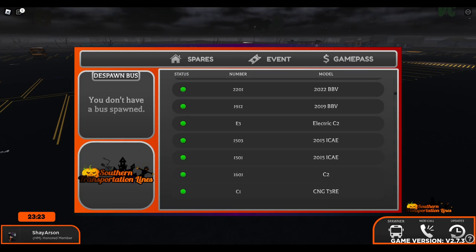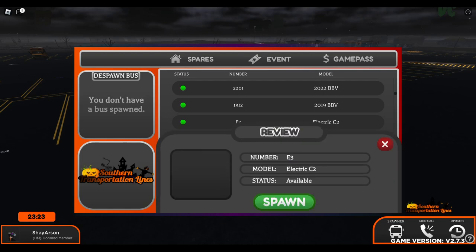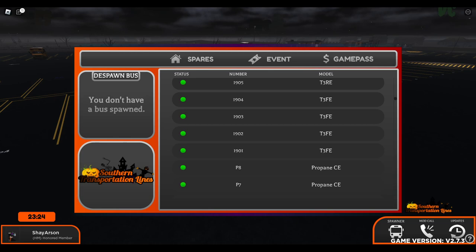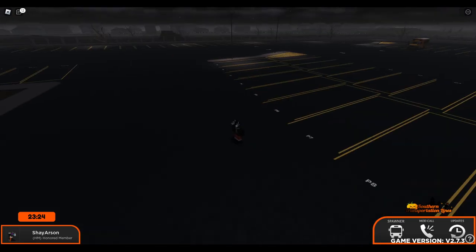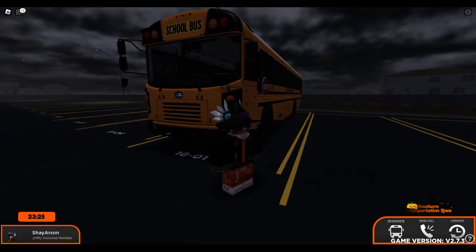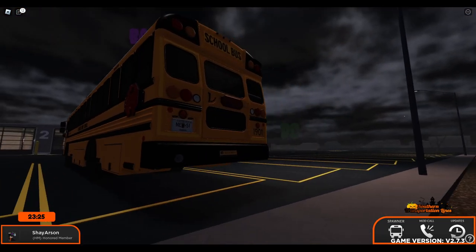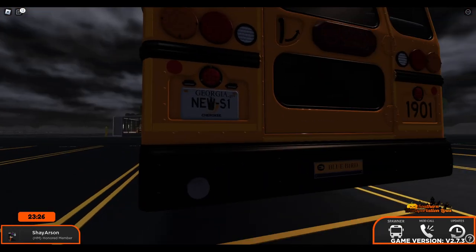What do you guys want me to drive? I'm trying to imagine what you guys might want me to... Can I drive electric buses? I don't think I can. Let's go T3FE. This looks nice - I like the storage compartments on it. Oh my god, it's so dark. I like it. Got the nice Georgia license plate.